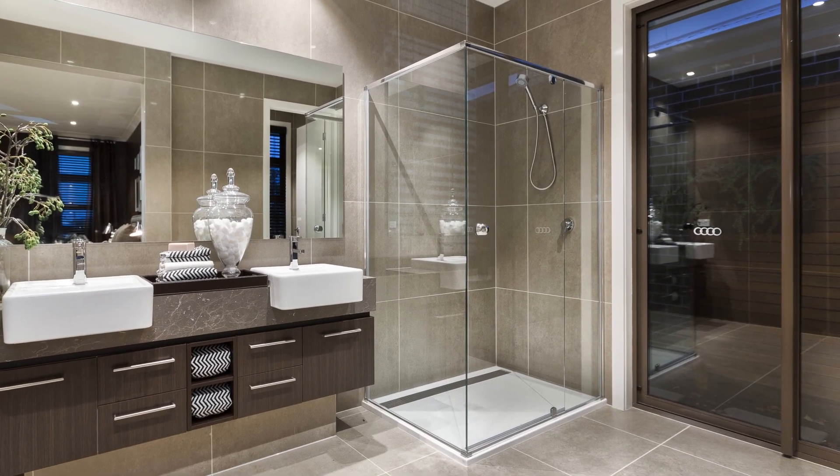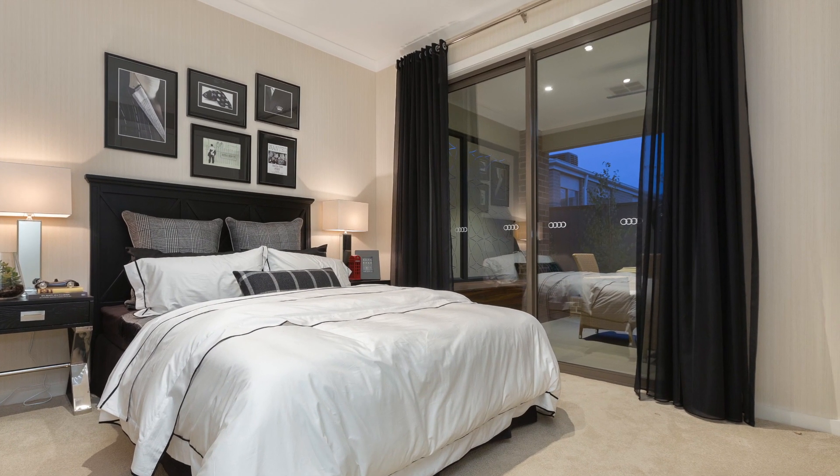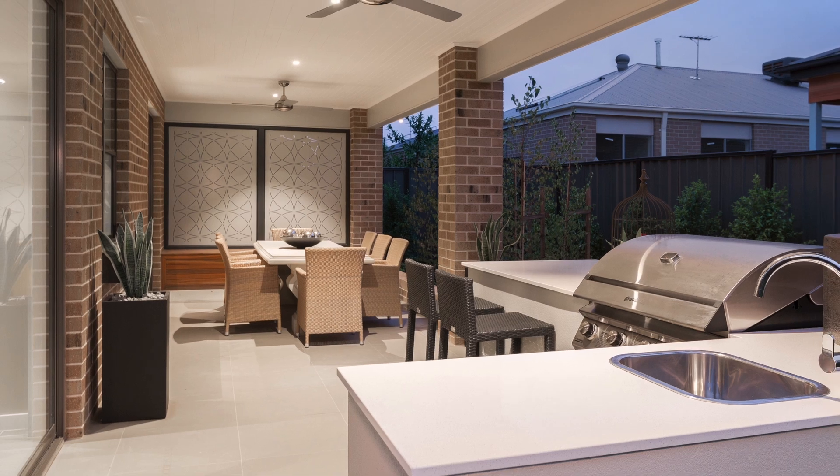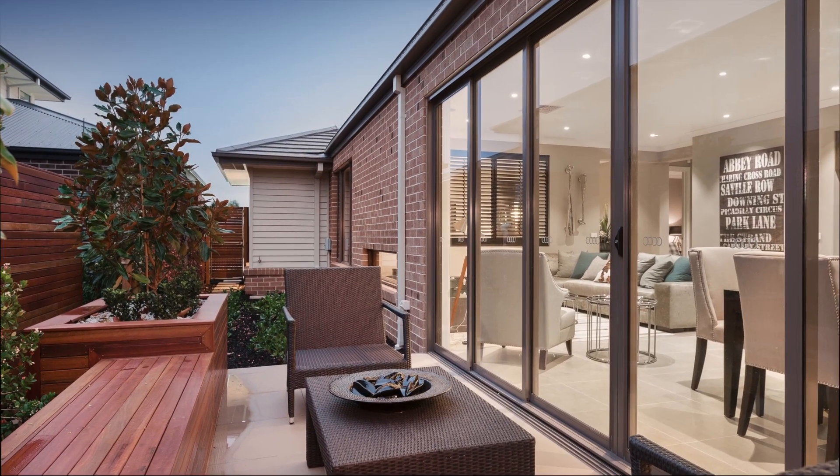Such a central position, within minutes to Cranbourne, Berwick, and Narrawarren Townships. No expense has been spared — upgraded everything, with an amazing entertainment area and fully landscaped front and rear yards.